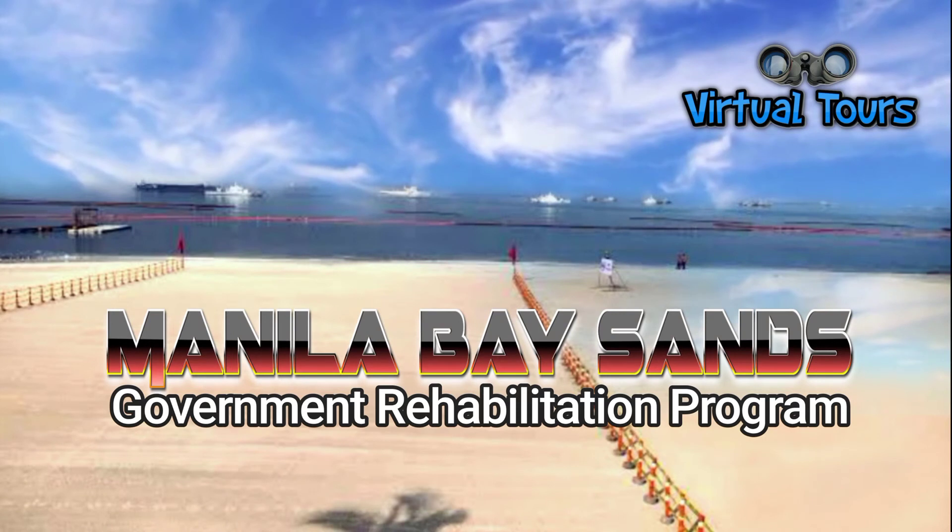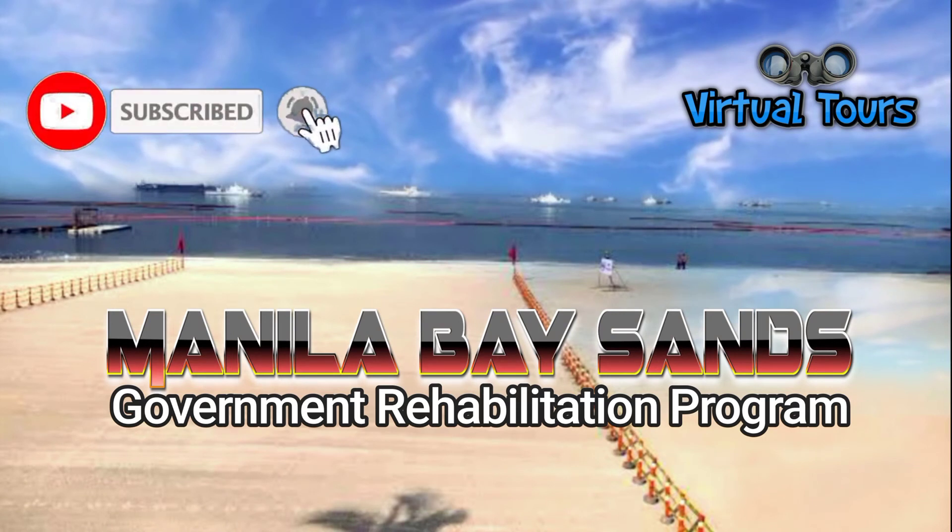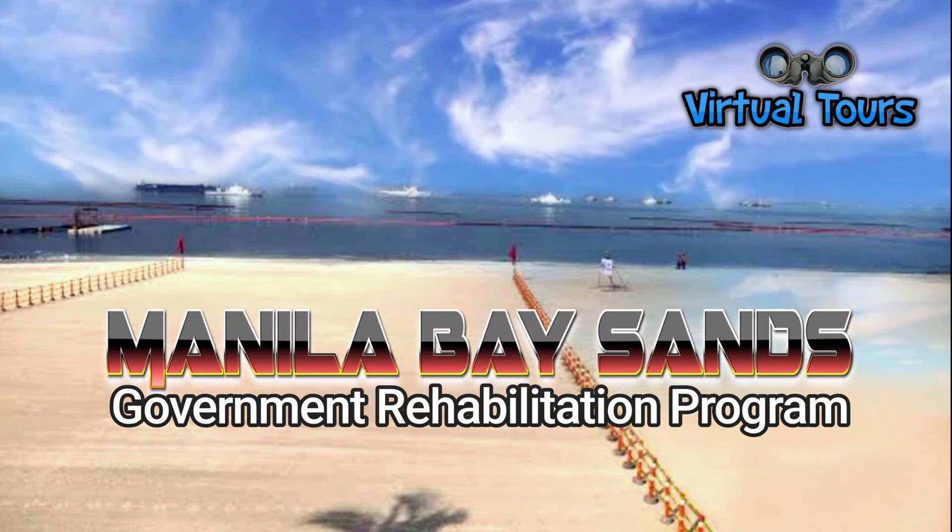If you like this featured story, you may subscribe to this channel for more upcoming virtual tours presentations. Thank you for watching and stay safe.